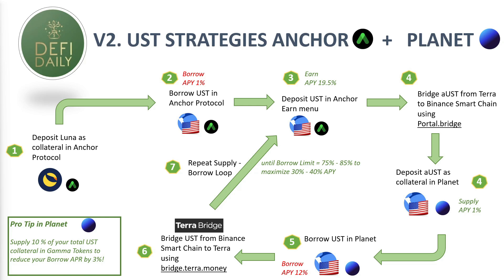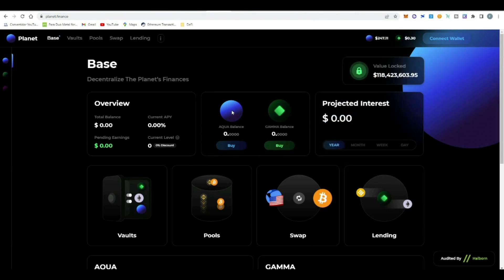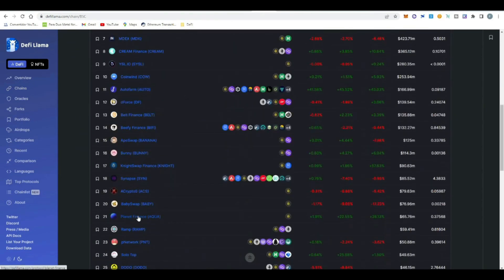Watch the video again, go through the three strategies, and decide the one you like the most. In this video I'm going to explain step by step how to do Version 1 of this strategy, but feel free to replicate whichever you prefer. Now let's do a quick review of the projects. We'll start with Planet — this is in the Binance ecosystem, so you need to configure your MetaMask wallet to Binance Smart Chain. If we go to DeFi Llama we can find Planet in the Binance Smart Chain, currently ranked 21st with very steady growth in the last couple of months.